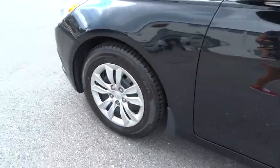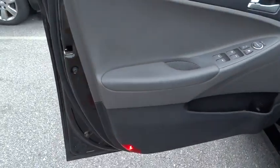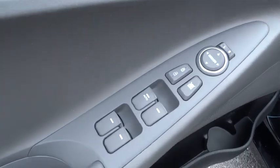This vehicle is Carfax certified, one owner, and qualifies for Carfax's buyback guarantee. Wouldn't you look great in this vehicle? Stop in today and see for yourself.